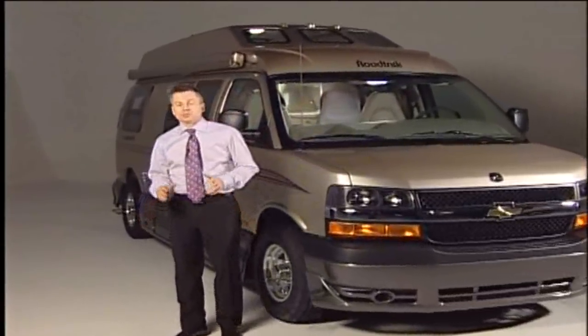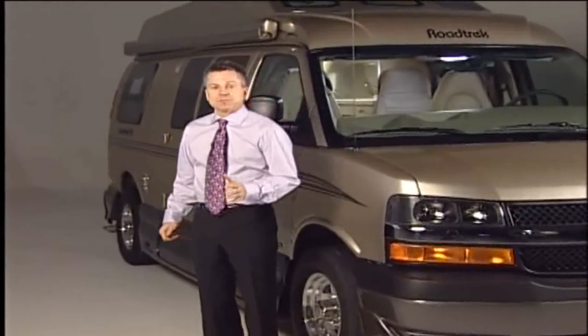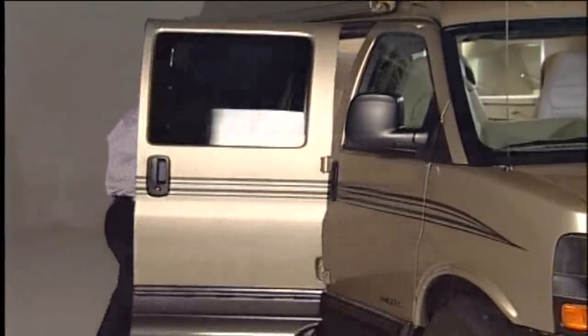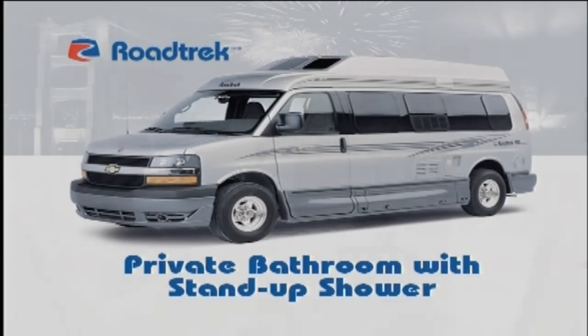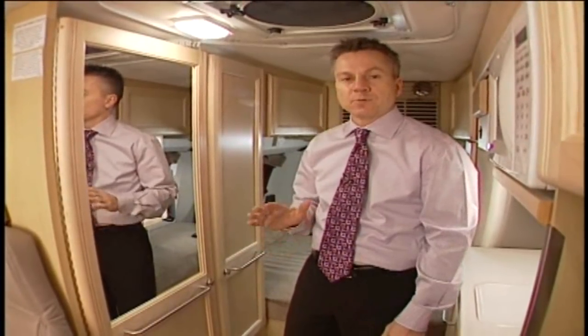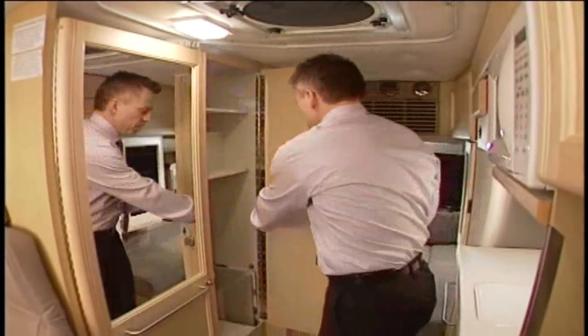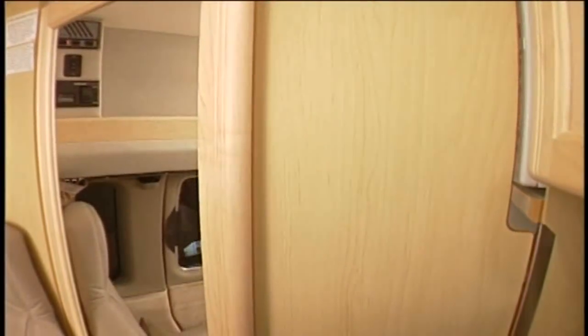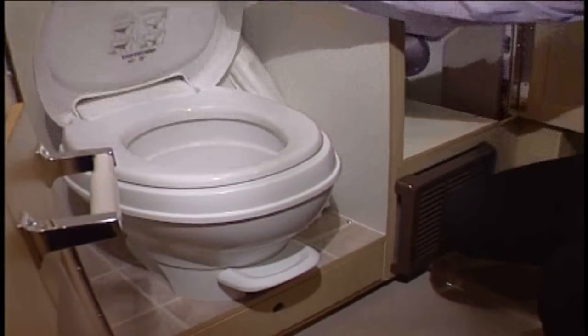Let's start with the 190 Versatile, the original Roadtrek model. You can't believe this vehicle has a big bathroom, a marine toilet and a stand-up shower. Come on in and let's take a look. Rather than having a small permanent bathroom in a vehicle this size, we've chosen to maximize living space when the bathroom is not in use by having a temporary bathroom privacy area.